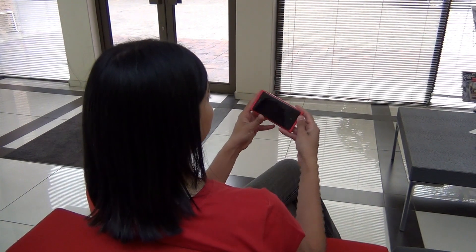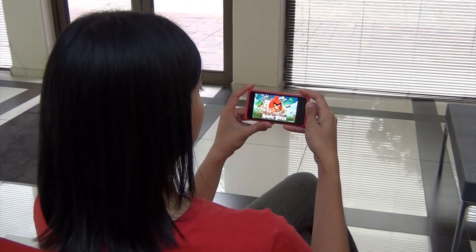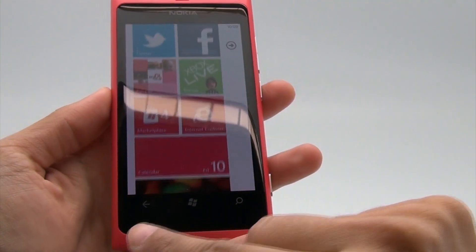The Windows Phone marketplace is limited. Sure, you will find your favourite social networks and games like Angry Birds, but you won't find a wide variety. Despite a few initial hiccups, I really enjoyed using the Lumia 800's smooth scrolling and beautifully designed interface.